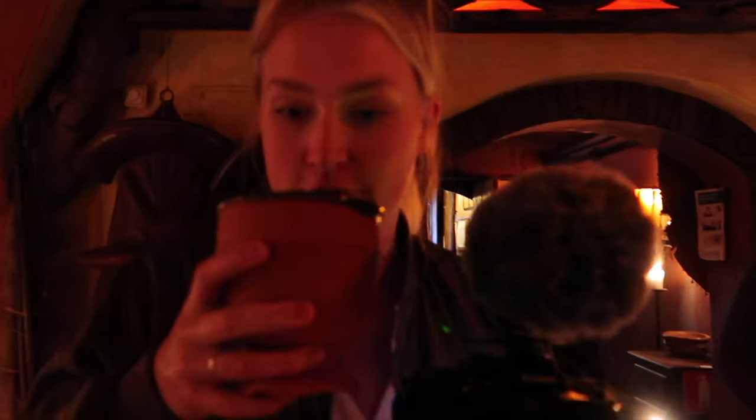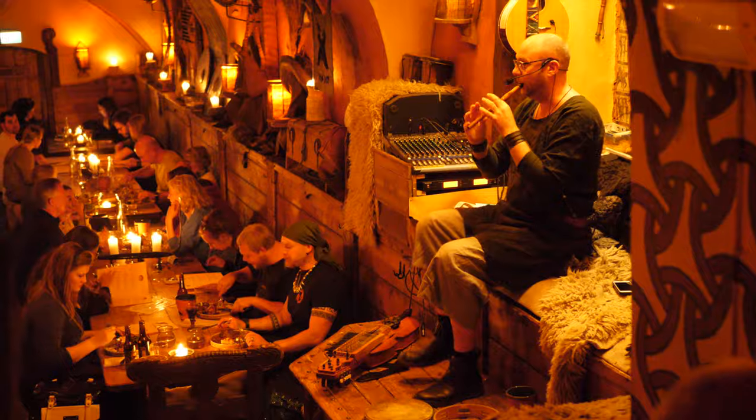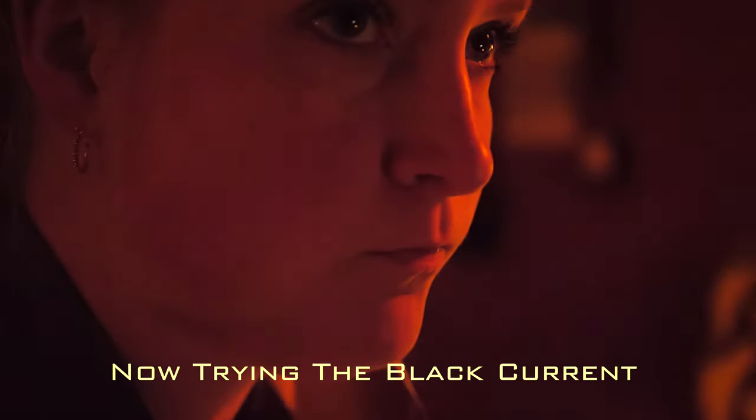Very flowery, fruity. Now trying the strawberry one — it's really good, tastes almost like cordial. And this one just tastes like blackcurrant juice, like Ribena, but high alcohol.